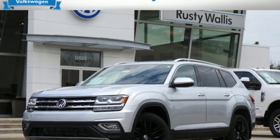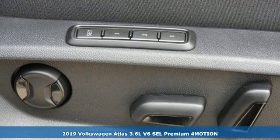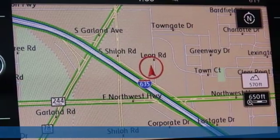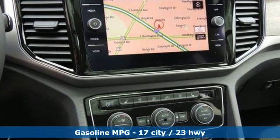Here's a new 2019 Volkswagen Atlas. A world of room, a world of fun, a world of possibilities. Put the world at your fingertips in an Atlas. And with features like these, every drive is a pleasure.